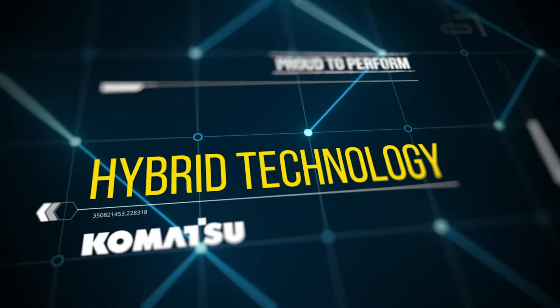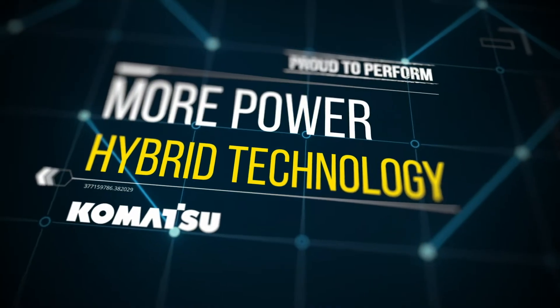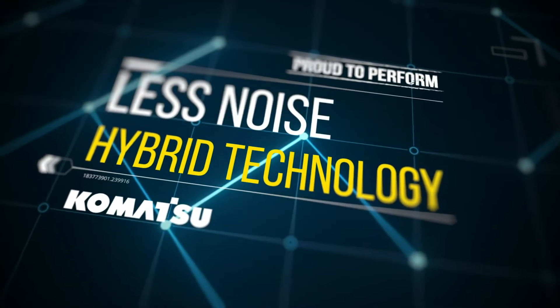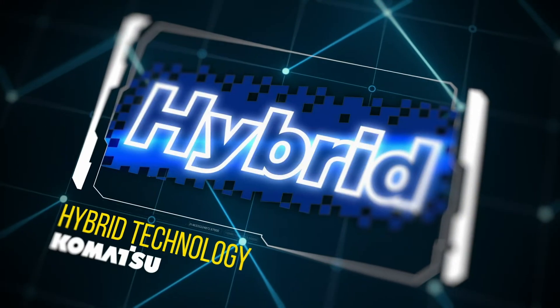With a Komatsu Hybrid, you use less fuel and have more power. Less noise and better environmental performance. This is the Komatsu Hybrid.